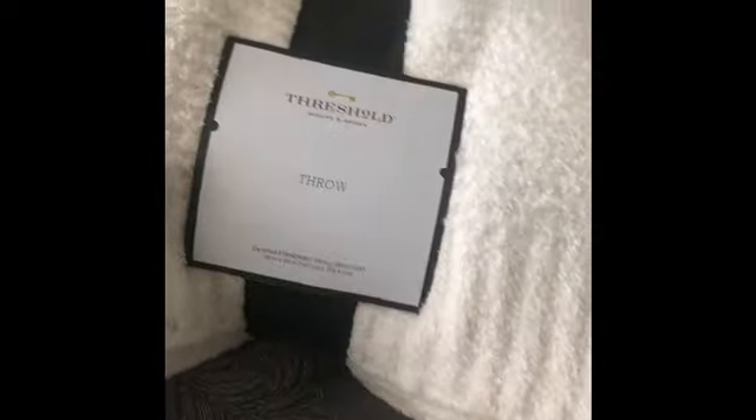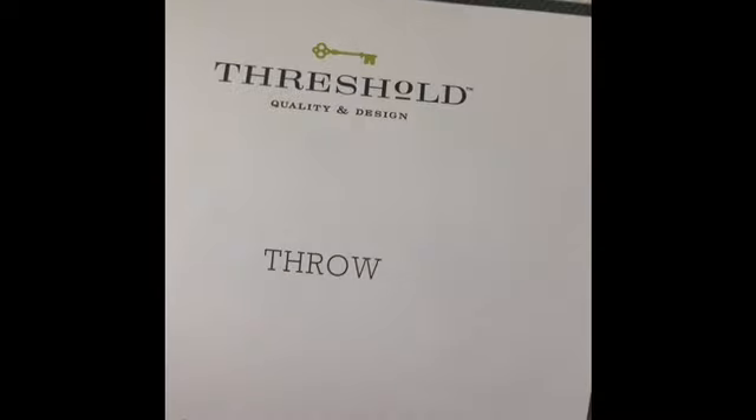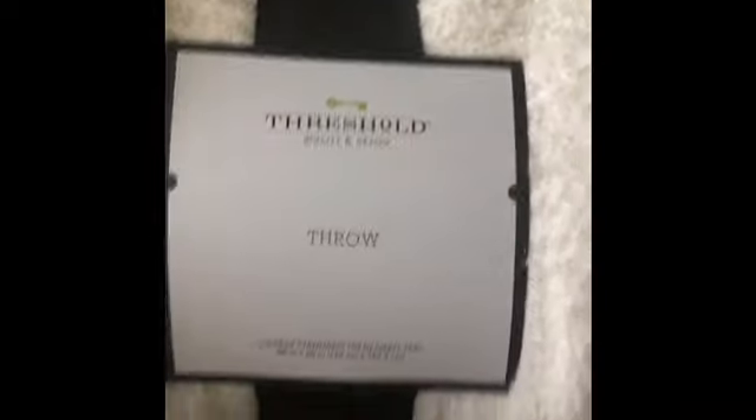From Target I got these throws and they were only $15 — I got two of them. They're so soft and so pretty. It's pretty big too — this is folded in half. The material is so soft.